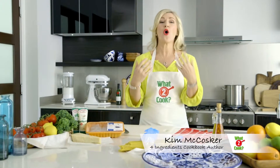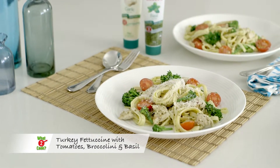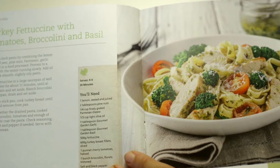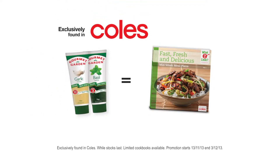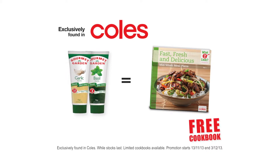Do you have trouble finding meals to keep your whole family happy? Here's a healthy twist on pasta with this tasty turkey fettuccine with tomatoes, broccolini and basil. I found it in this new 'What to Cook' cookbook — it's free at Coles this week when you buy any two tubes of Gourmet Garden herbs and spices.